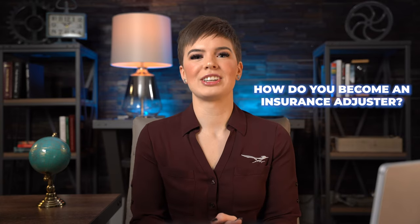Hello friends! Today we're here to answer a question that a lot of people have: how do you become an insurance adjuster? If you've ever wondered this, you're watching the right video.